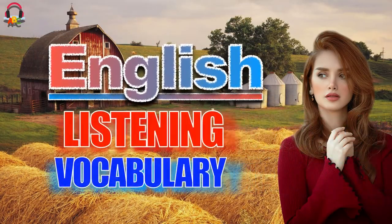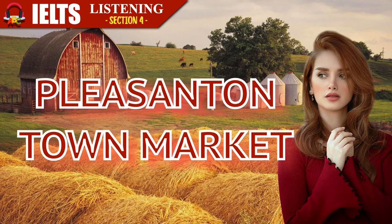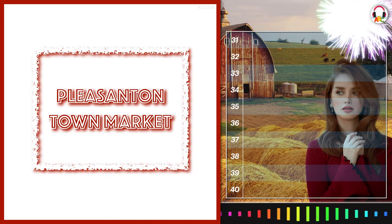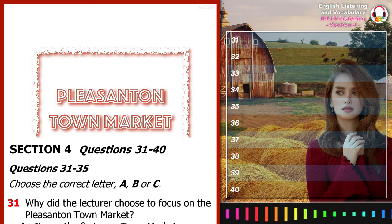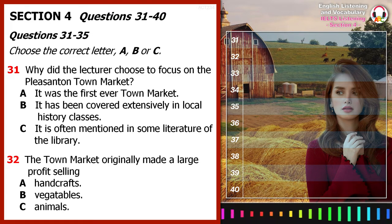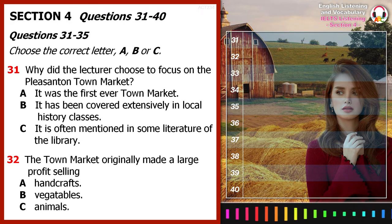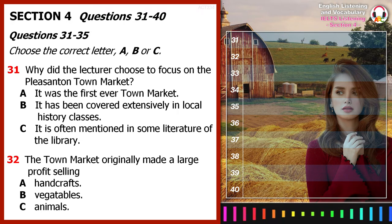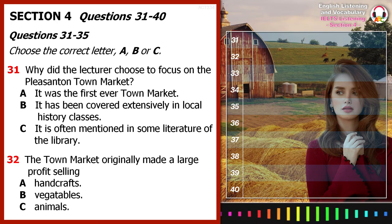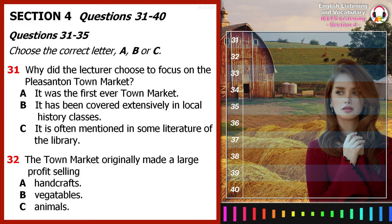Welcome to English Listening and Vocabulary. Section 4. You will hear the beginning of a lecture about the Pleasanton Town Market. First, you have some time to look at questions 31 to 40. Now listen carefully and answer questions 31 to 40.